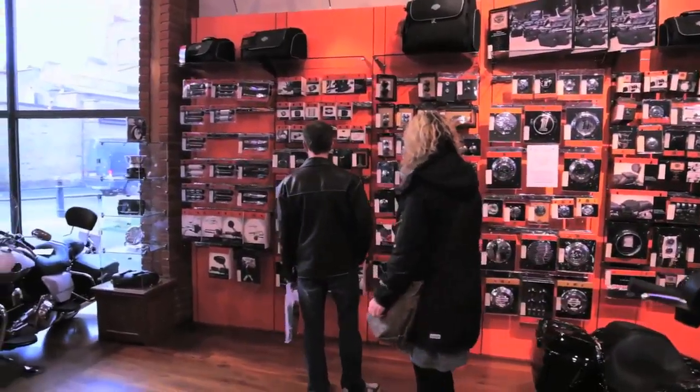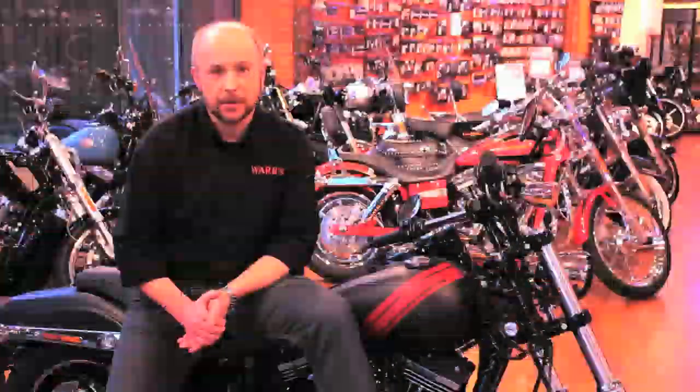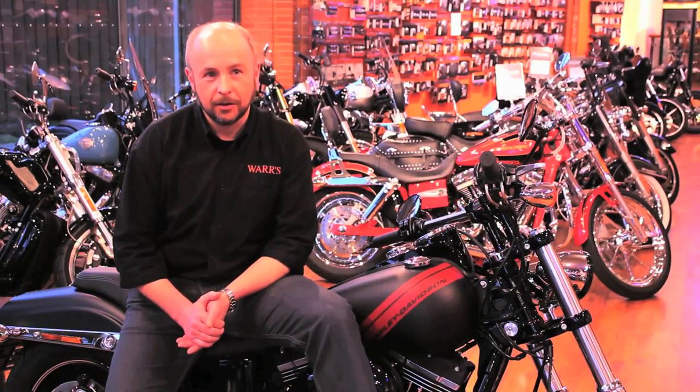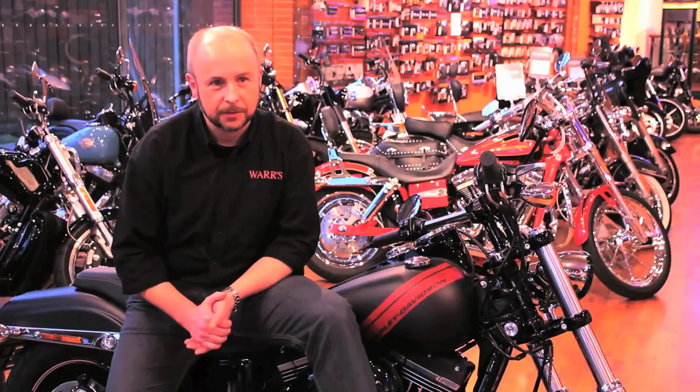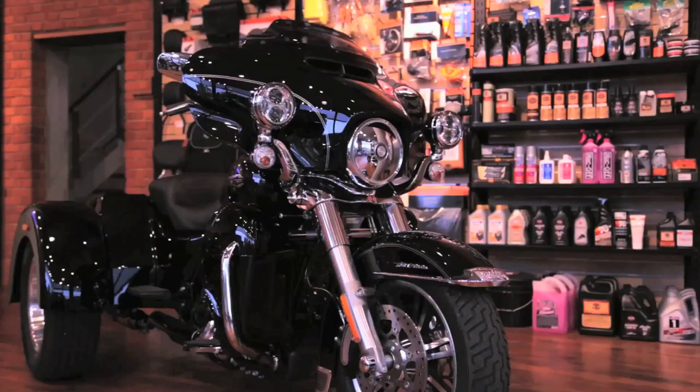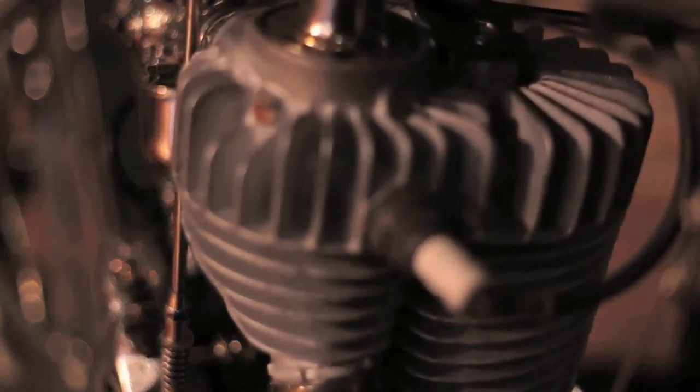We offer an absolutely bespoke service to any customers who may be interested in getting themselves an absolutely unique Harley — something that's probably a little bit different from the norm. The custom bike business has boomed in the past few years, but it actually began a lot earlier.